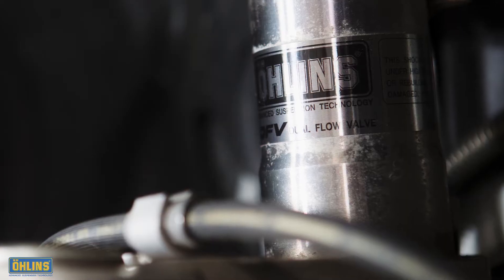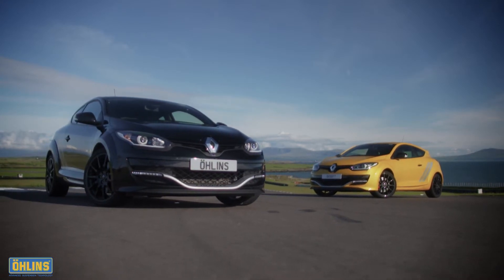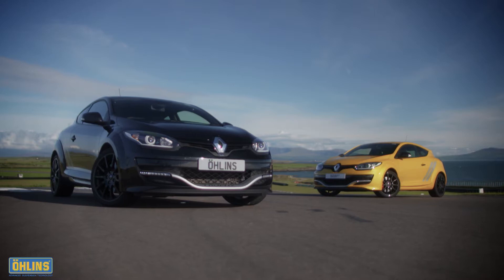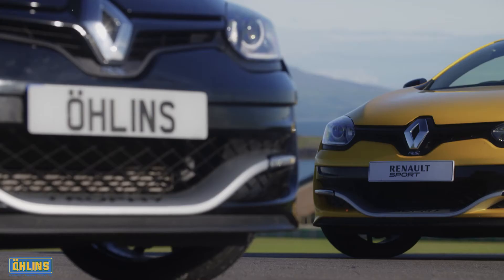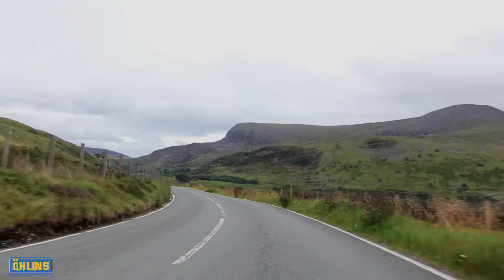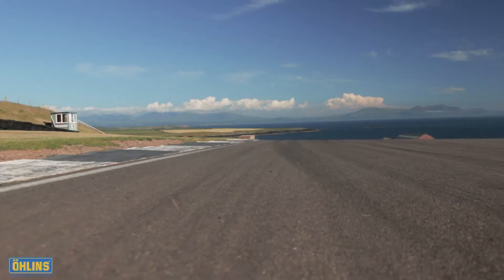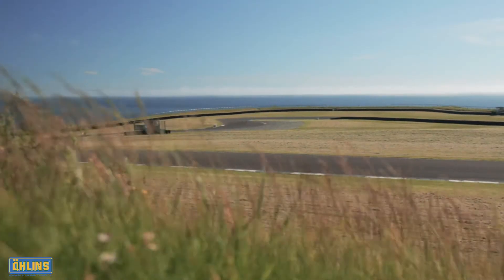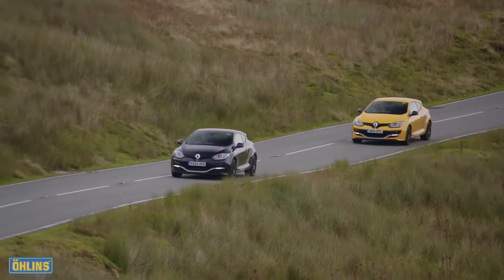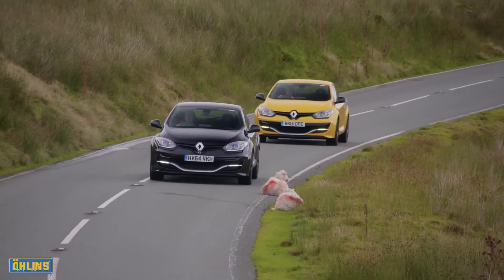But what is the Ohlins effect? To find out, we've taken two Megane Renault Sport 275 Trophies, one fitted with factory standard suspension, the other Renault Sport's official Ohlins road and track upgrade option, and conducted a series of back-to-back tests on some of the UK's toughest roads and one of its most spectacular racetracks. By exploring the subjective differences in feel and objectively measuring the outright performance of both cars, we aim to bring you the answer.